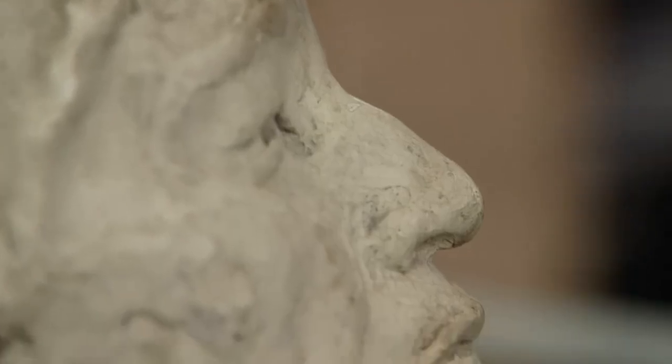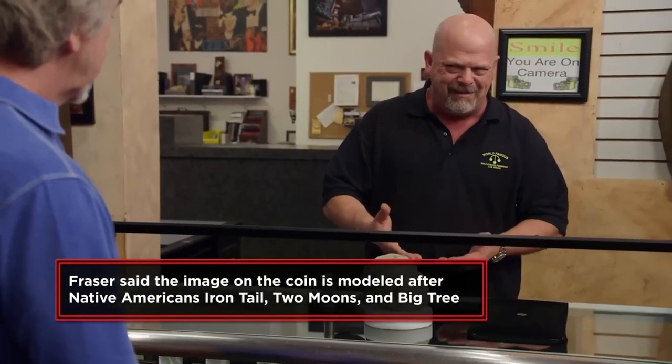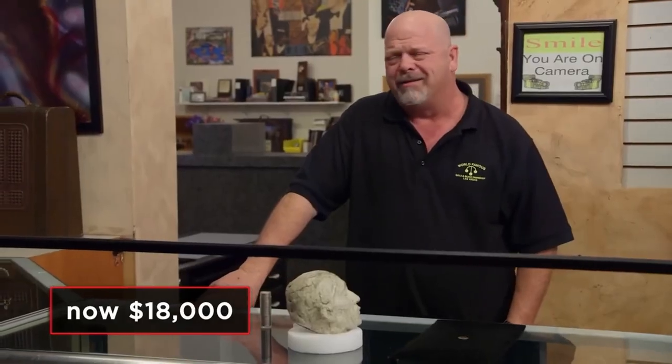Rick asks if he knows how many of these sculptures exist, and Jeff tells him it was just that one. It is totally unique. How much you want for it? I would part with it for $20,000. It's really museum quality. What about $10,000? I would sell it for $18,000. Plaster of Paris is not made to last. I'm at $15,000. That'd be it. I think I'll pass. Maybe next time. This should be on a coin.